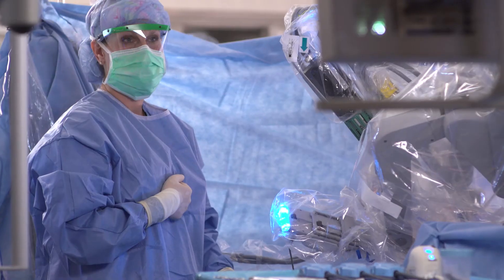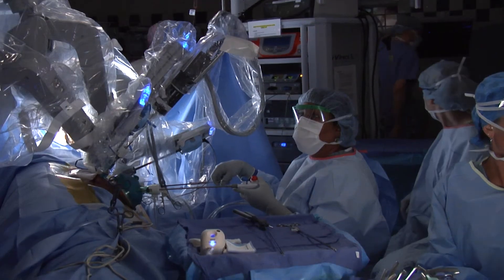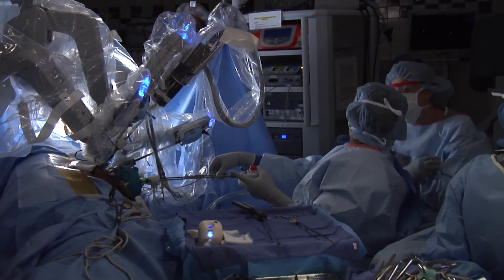Presently, we've limited the robotic kidney transplant operation to living donor kidney transplants. However, at some point I could foresee us doing them with standard kidney transplants as well, where we'll have a larger number of patients and experience. As surgery moves forward, there's more and more movement towards minimally invasive surgery, and as technology improves, I think it can only help the kidney transplant operation also.